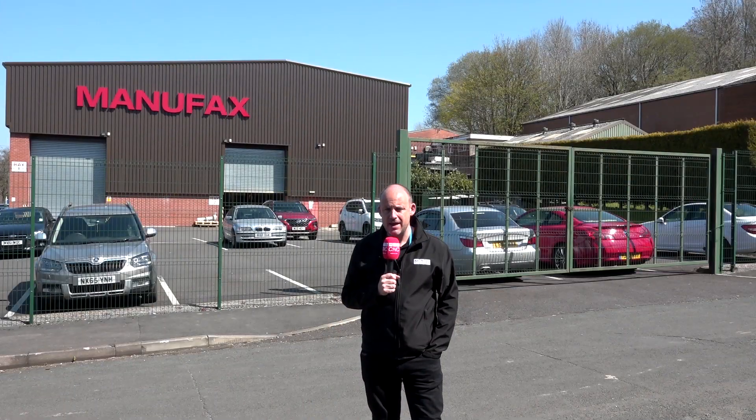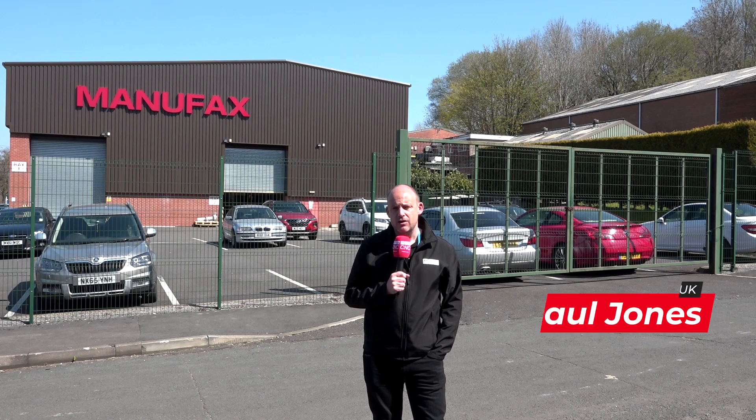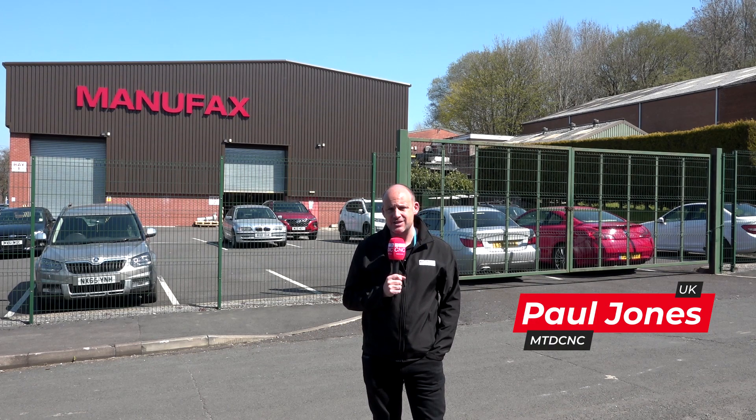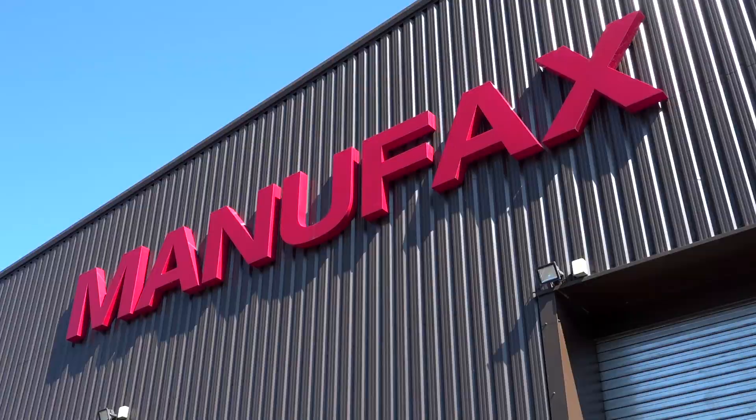Today I've travelled to Stockport. I'm here at Manufax. Now this company has a great relationship not just with Corrier but DTS as well as the supplier. They have nine Corrier machines here and I'm going to go and talk with David Baines about the most recent purchase.